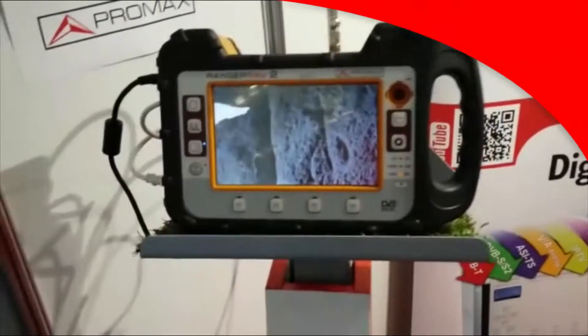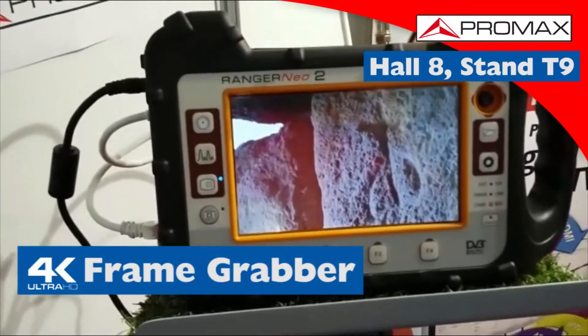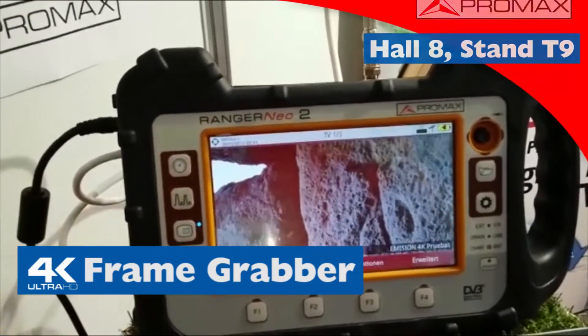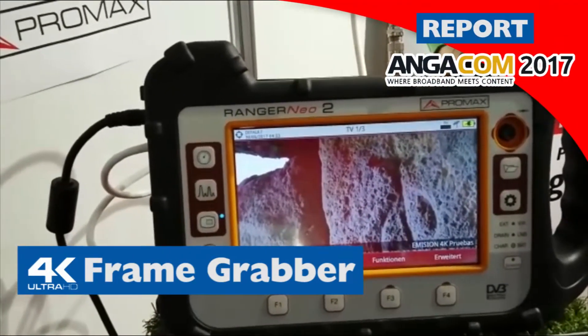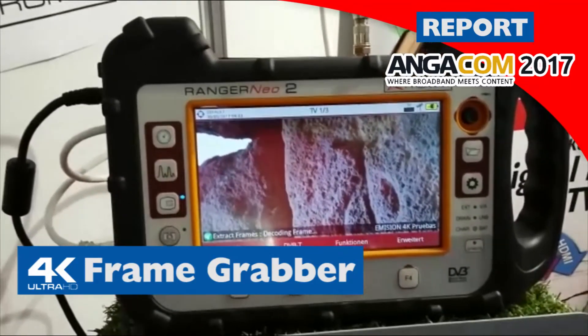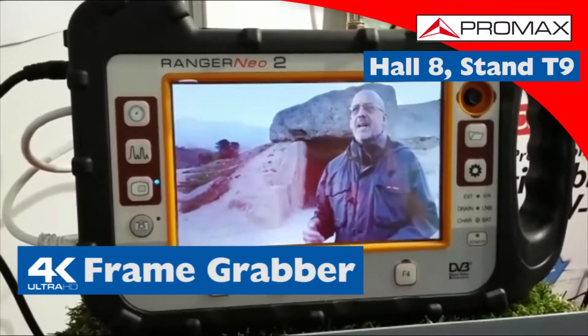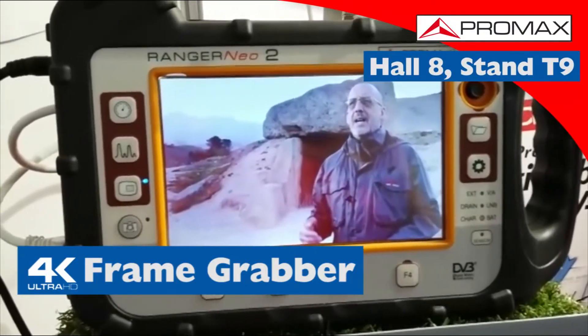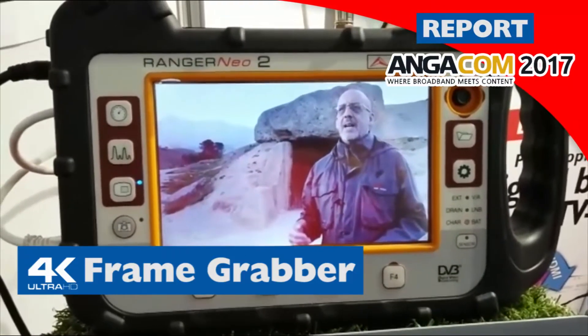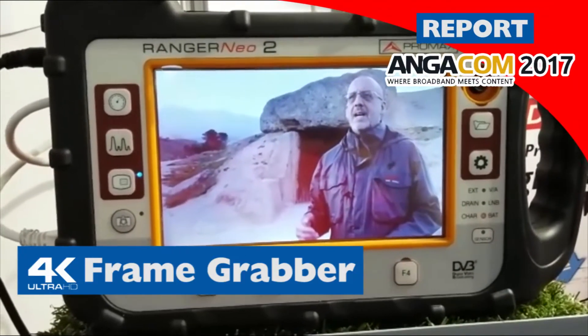Moving to this side we have the 4K frame grabber. We bring two things for 4K this year — this is one of them. I think the name is self-explanatory. It shows you frames every 5 to 10 seconds depending on the type of signal. The nice thing about this one is that you can have it as a free upgrade to any Ranger Neo.